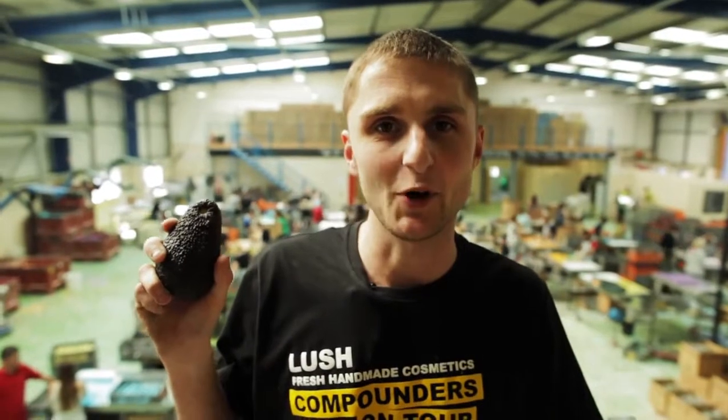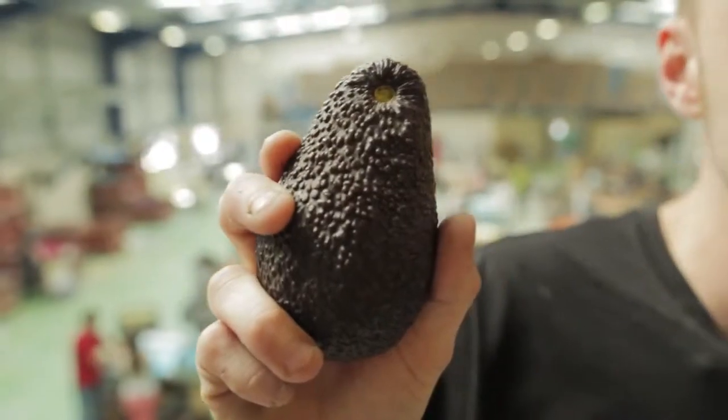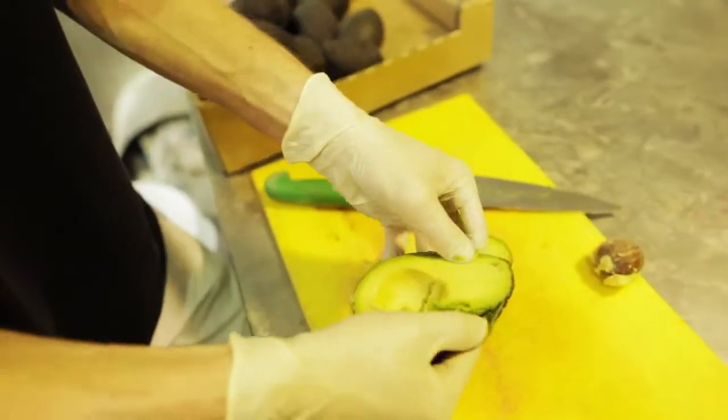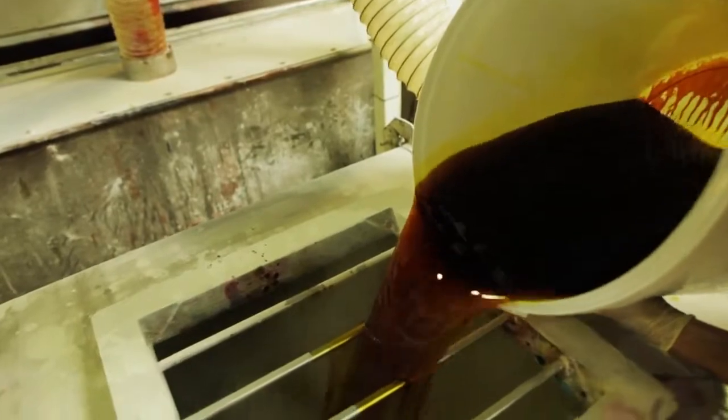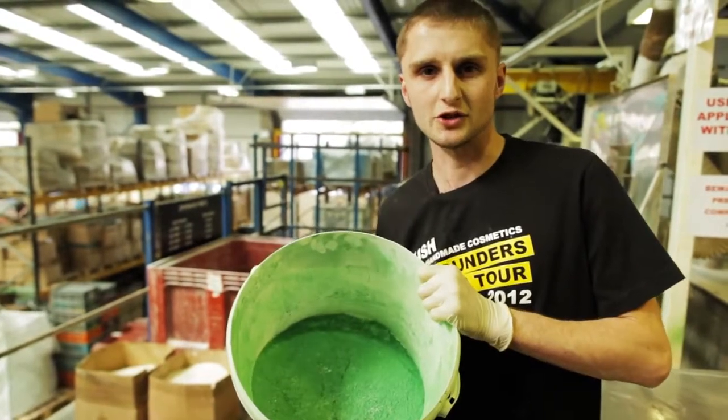In every batch of this product we put in just under 3kg of fresh avocado and a large bucket of extra virgin olive oil. The last thing before we send it to the pressing table is add the green frosty holly glitter.